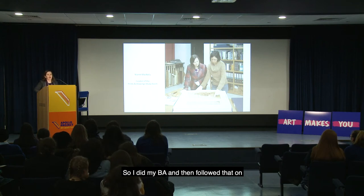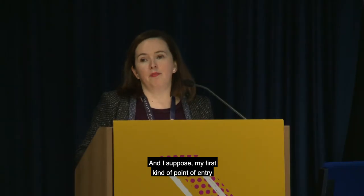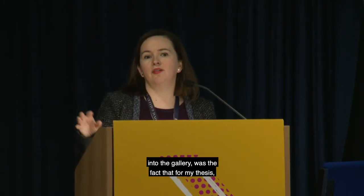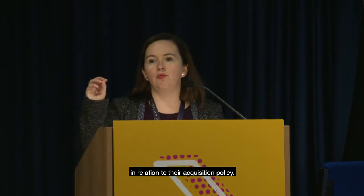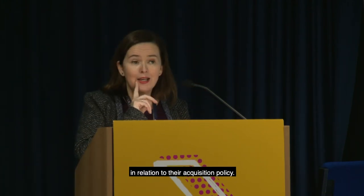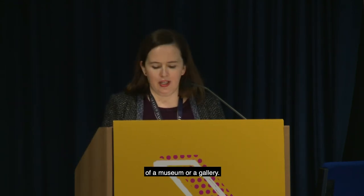I did my BA and then followed that with an MA in art history. My first point of entry into the gallery was my thesis, which looked at the acquisitions policy of the National Gallery of Ireland, the Hugh Lane Gallery, and the Irish Museum of Modern Art. That brought me into each institution where I interviewed key players about their acquisition policy, giving me an idea of the workings of a museum or gallery.